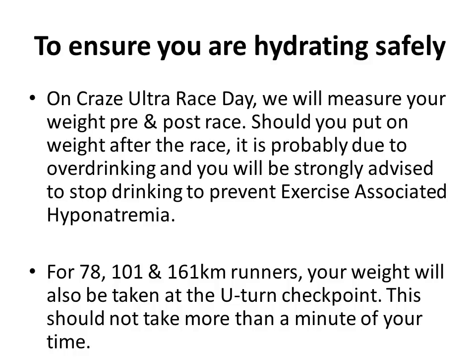For the 78, 101, and 100 miles runners, we will measure your weight at the U-turn checkpoint. Assuming you are a 100 miles runner, at checkpoint 8 we will take your weight before you leave the station. This should not take more than a minute of your time. I really do hope that you help me out so that we can ensure everyone can finish the race safely.